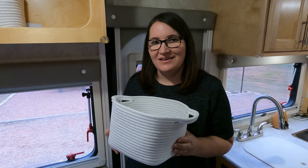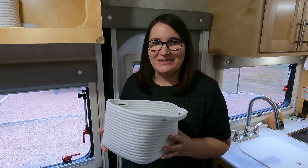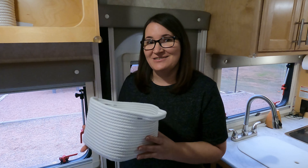We use these baskets in the upper cubbies throughout the trailer. They're flexible so they fit great in the space. Milo even has his own basket.